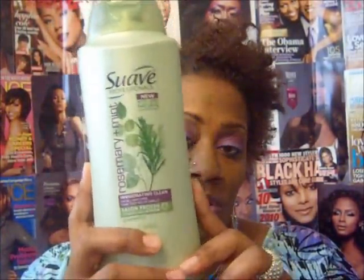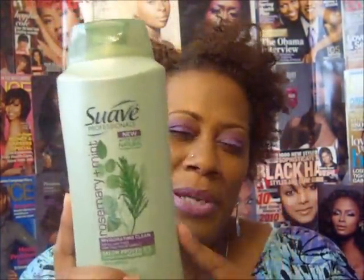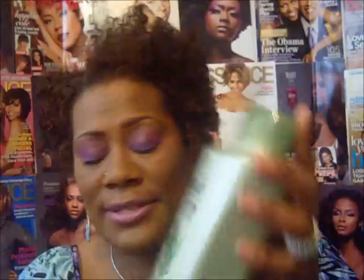For shampoos, I've been using the Suave Rosemary Mint. I picked this up at Walmart for $2.84 — it's a 32 ounce jar. It makes my hair feel very good and it's for all hair types. I like the tingling sensation, and it really gets your hair squeaky clean without stripping any color.